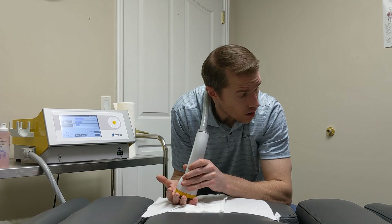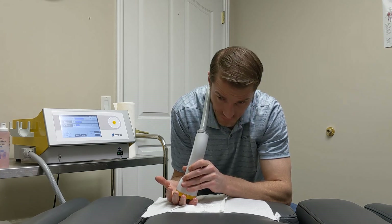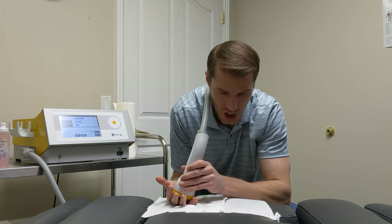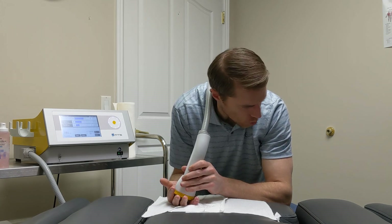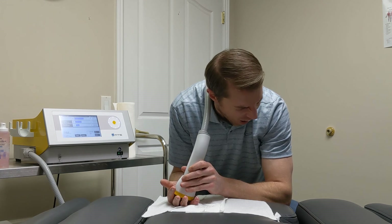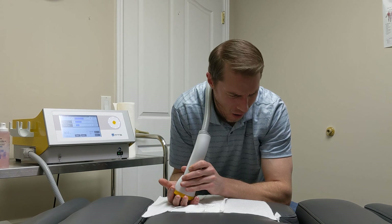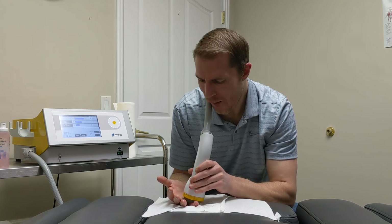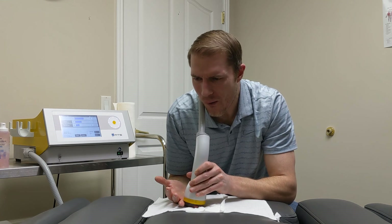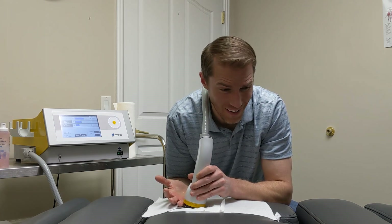[Reacts intensely to treatment] Oh my gosh — okay, yeah, this was a good idea. Oh my goodness — that's really bad. [Continues reacting as treatment hits most painful area over the pinky tip]